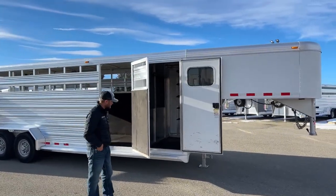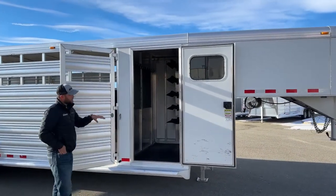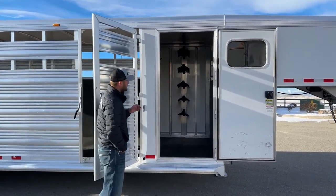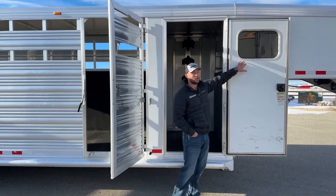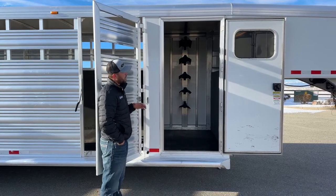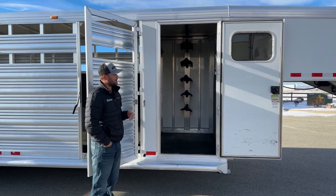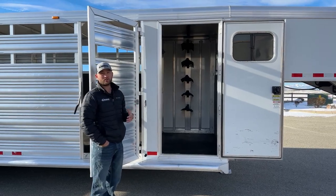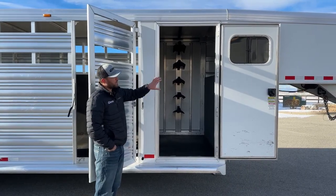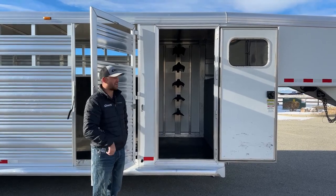We'll start off here in the front tack room of this trailer. There's a 32 inch access door in the front side. Something I want to point out before we jump in and look at the insides of this tack room is we do have a sliding type window on this door. Something specific to our Lone Star style trailers — we won't necessarily put your windows up in your nose. If you want to order a Lone Star with nose windows, we can do that for you. For inventory purposes, we'll put you one sliding type in the door so you can still get some air ventilation to your tack in this front tack room.